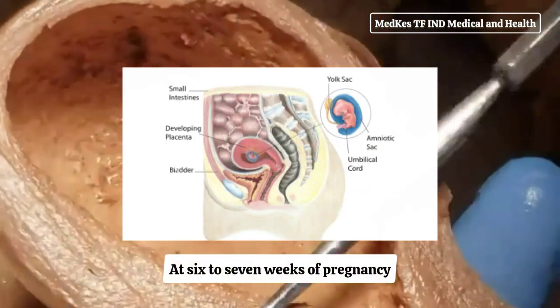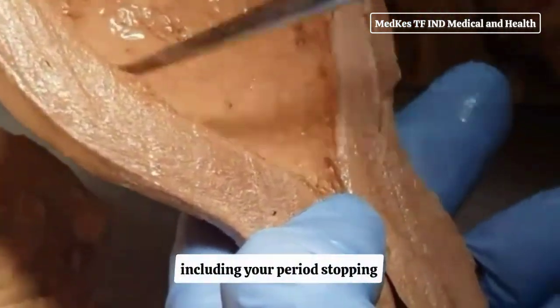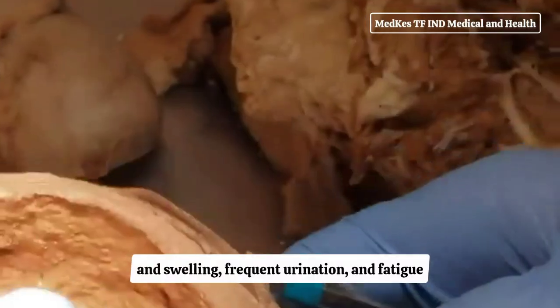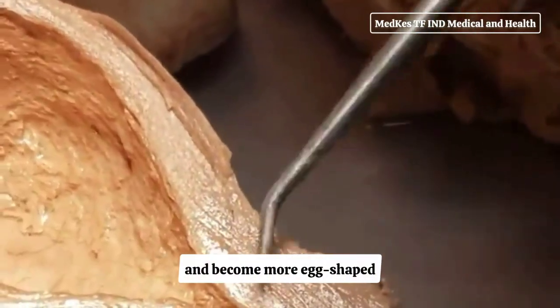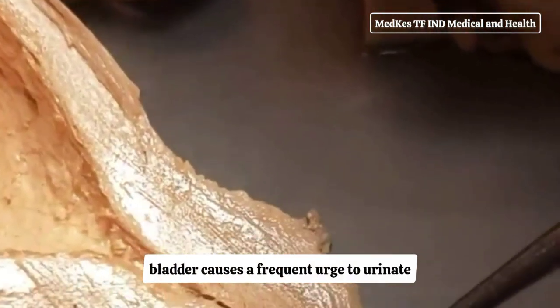At six to seven weeks of pregnancy, you may be experiencing early signs of pregnancy, including your period stopping, nausea, breast tenderness and swelling, frequent urination, and fatigue. At this point, your uterus has begun to grow and become more egg-shaped. The pressure of the growing uterus on the bladder causes a frequent urge to urinate.